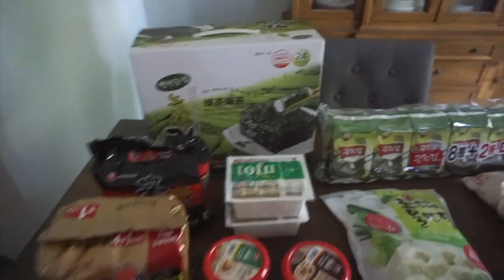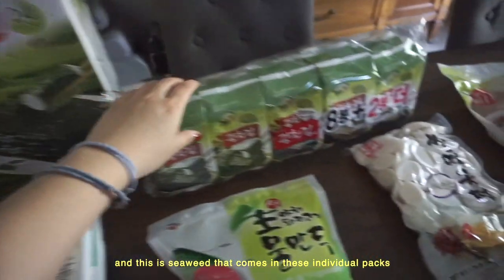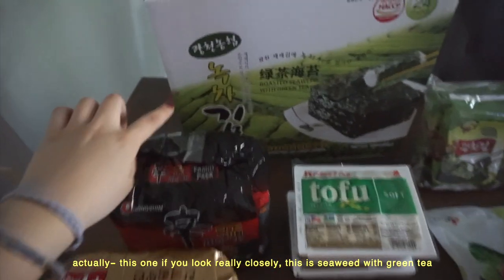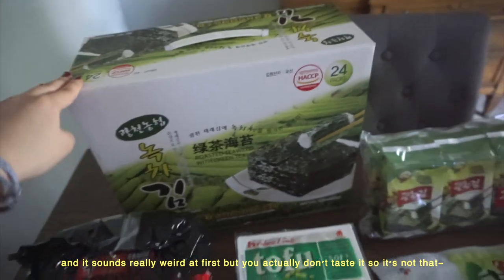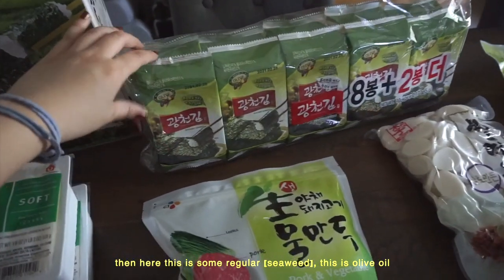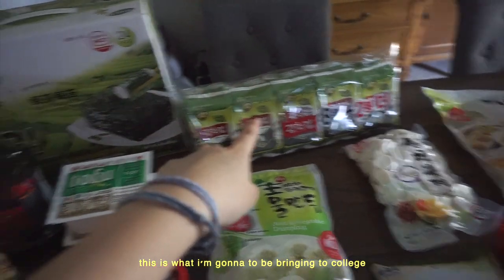Starting here, these are pretty much two of the same things: seaweed that comes in large sheets, and seaweed that comes in individual packs. The large sheets are for my family and we're leaving those at home; the individual packs I'm bringing to college. This one is seaweed with green tea — that's what 'nokcha' means. It sounds weird but you actually don't taste it. And here is olive oil seaweed in individual packs, really good as a snack or with rice and side dishes. This is what I'm bringing to college.